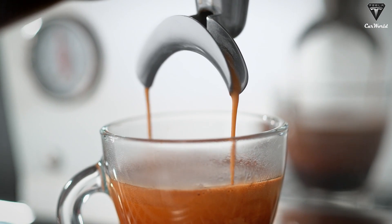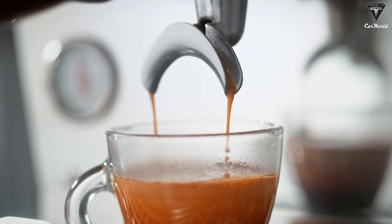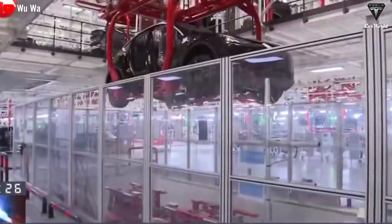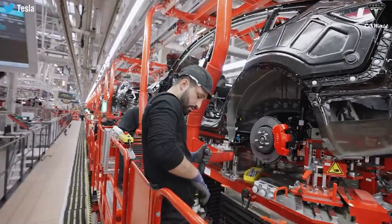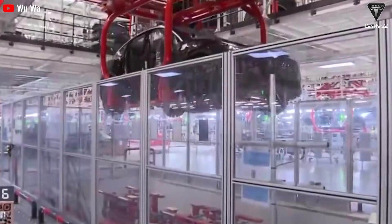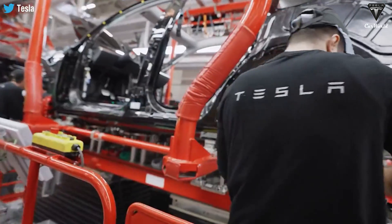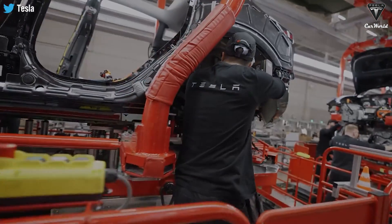Have you ever imagined that the two minutes you spend making espresso coffee would be equivalent to three new Tesla Model Y electric vehicles completed in Giga Shanghai? This speed has helped Tesla rise to number one in terms of speed to produce a car, this time surpassing Ford's previous achievement.